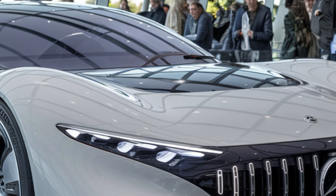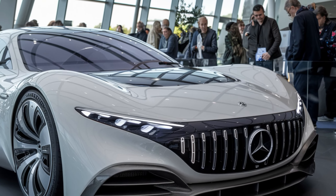The AMG performance seats are wrapped in Nappa leather, offering both comfort and support.